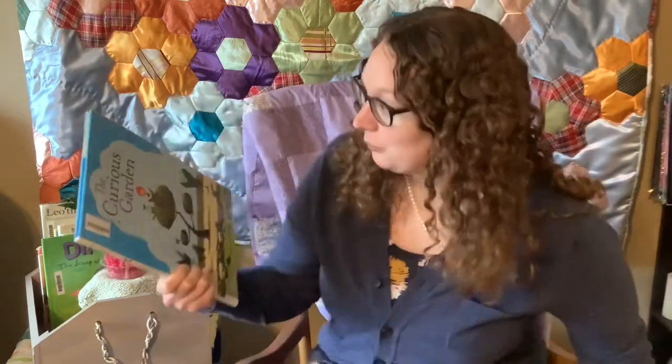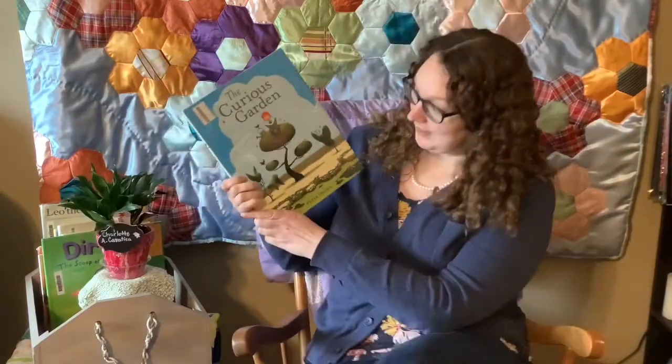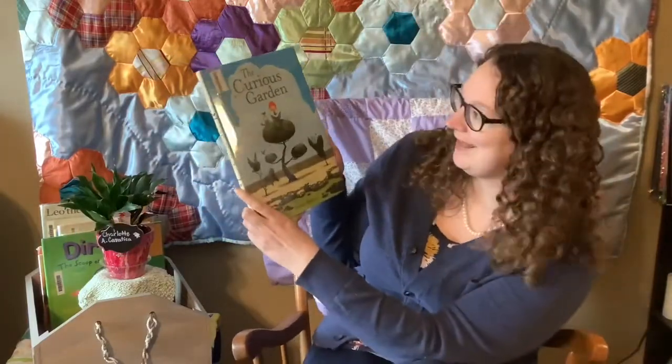Today we're going to be reading a really fun story that has a lot of truth to it and a lot of beauty. It's called The Curious Garden, and it's written and illustrated by Peter Brown. Let's go ahead and dig in.